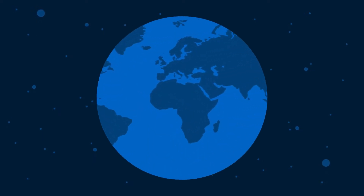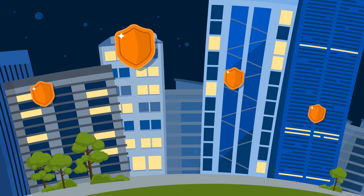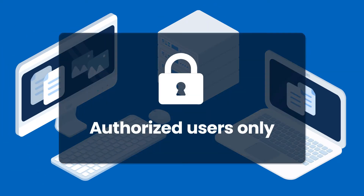In 2020, the world forever changed. With millions of employees now working remotely, companies are no longer protected by the same security protocols they once had when everyone was inside the office. So when your workforce is out of sight, how do you ensure that only authorized users are accessing company computers?